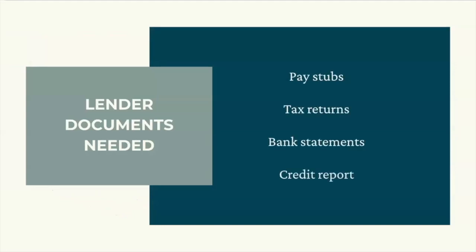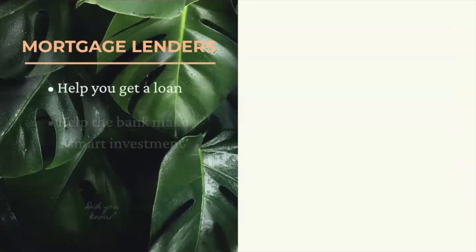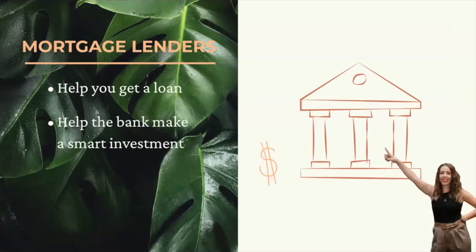To make sure you can pay the loan back through monthly payments, they'll ask you to submit a variety of documents like pay stubs, tax returns, bank statements, and they'll perform a credit check. Lenders live in a financial world that can sometimes feel like they speak a different language. Their job is not only to help you get a loan, but also to help the bank make a smart investment in you. If they gave loans to just anyone without checking all their financials, they would spend a lot of time chasing down their money. Keep this in mind when they're asking you to bear your financial soul.